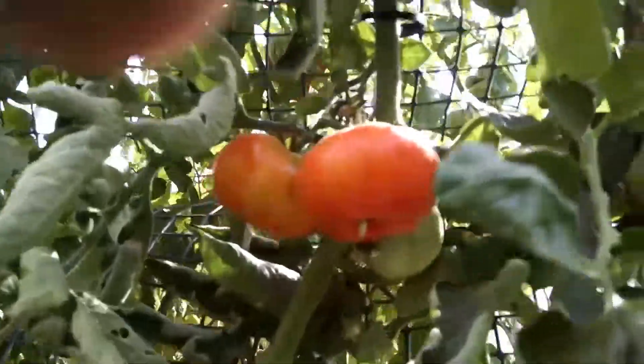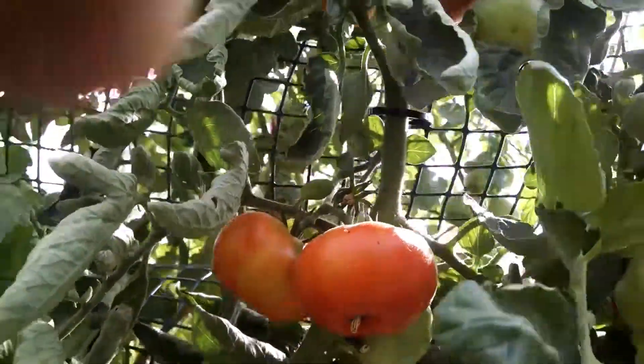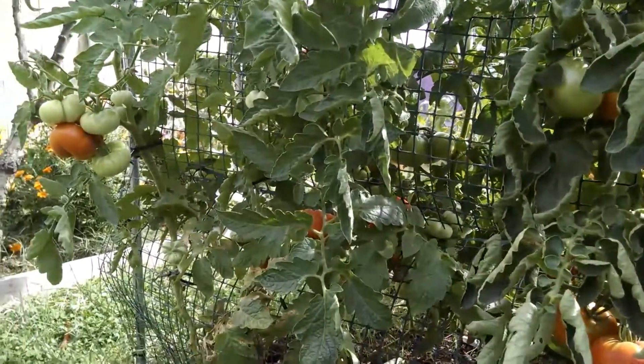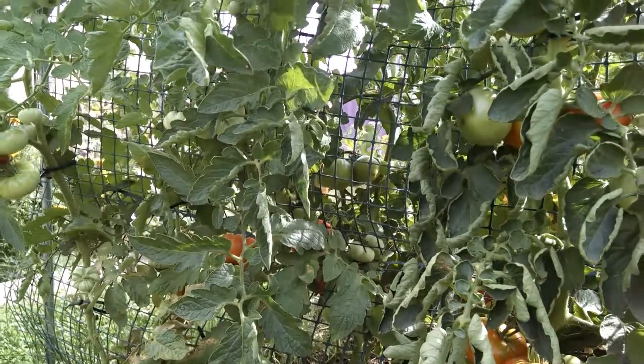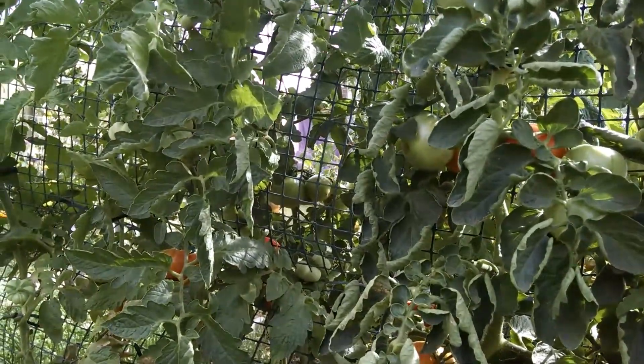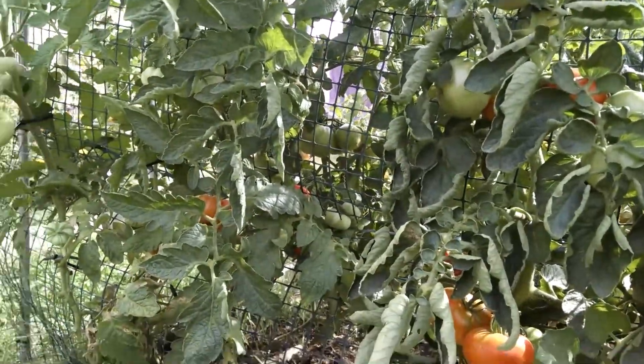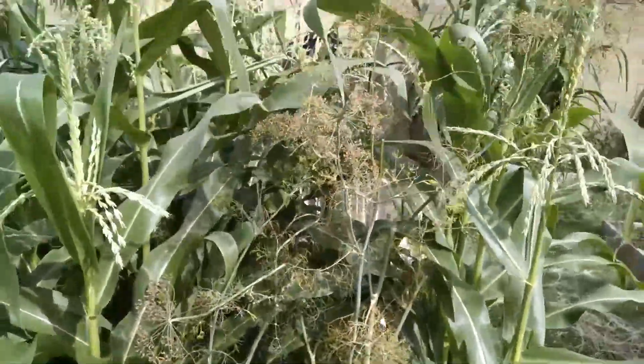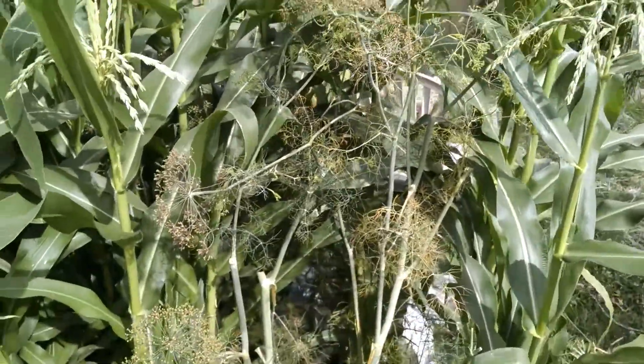I've got no blossom end rot yet and I'm very happy. My secret is eggshells in the compost and Epsom salt when I transplant. The dill you'll see is dying — I've cut it back a little bit and got some seeds from it.